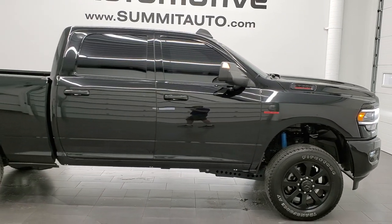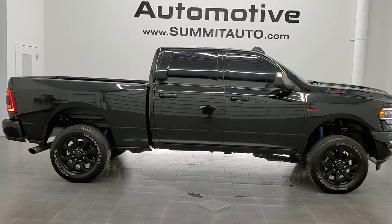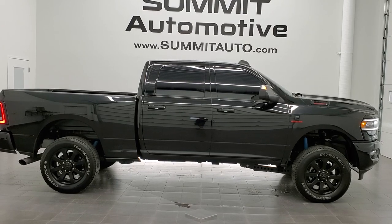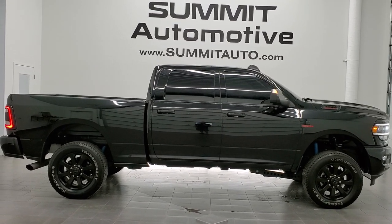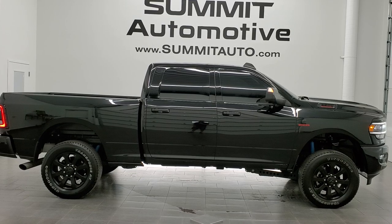I would highly recommend this truck from a quality, condition, and looks standpoint — it's probably the sharpest Ram we have on the lot right now. To see more pictures of this truck or any of our other 450 new and used cars, trucks, SUVs, minivans, Wranglers, half tons, three-quarter tons, and one tons, go to www.summitauto.com. Full pictures and descriptions of every single vehicle from two locations are at summitauto.com. For more HD videos, you can go to youtube.com/summitauto.